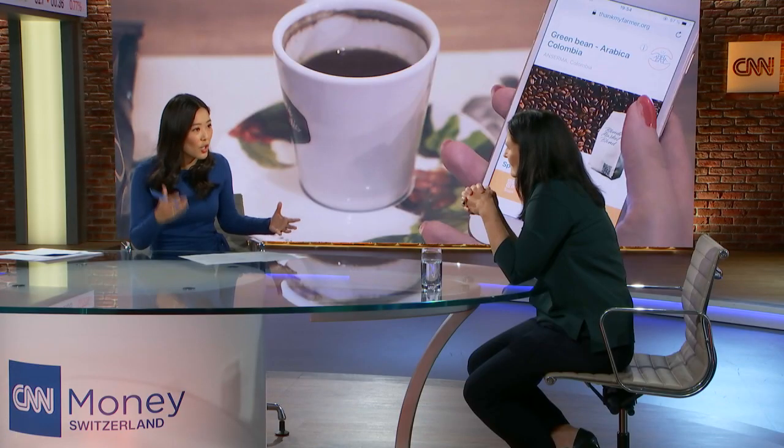Let's take a look at one of the partners you're working with — the Swiss coffee trading company Sucafina. What is the interest of coffee traders in this new app? Essentially, how could this change the commodity business?